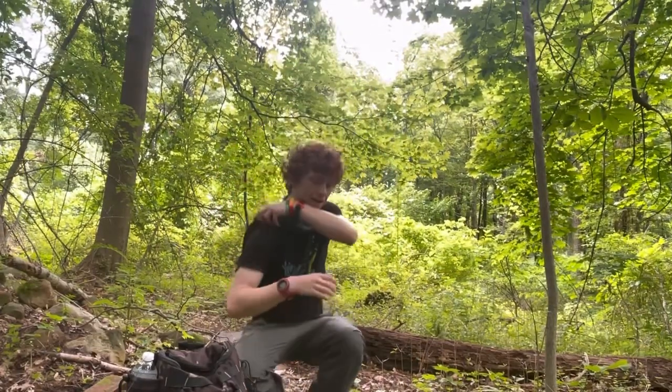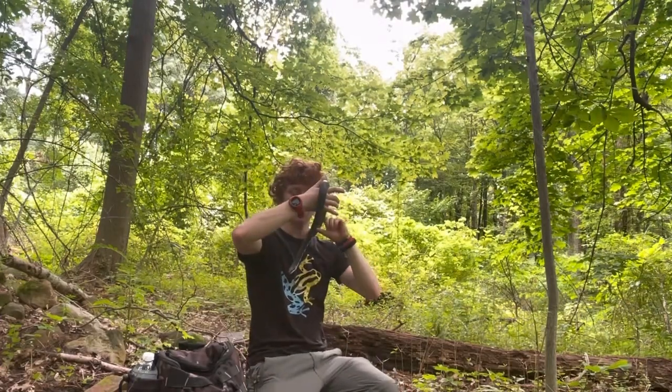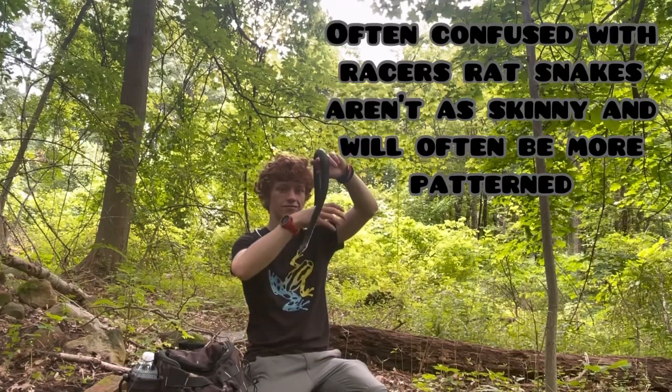Rat snakes are also incredibly calm — they do not bite really, and they're just a really awesome species. This guy is just chilling on my neck and this is not a pet snake, this is a wild-caught rat snake. He is not hurt or anything, he is just completely calm on me. He feels safe because he's at a very high point and not on the ground.